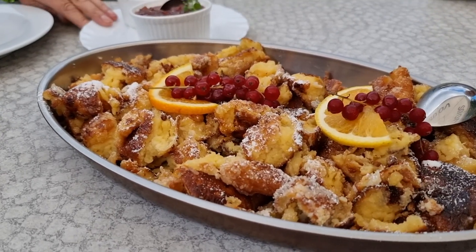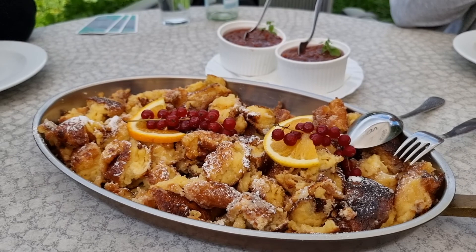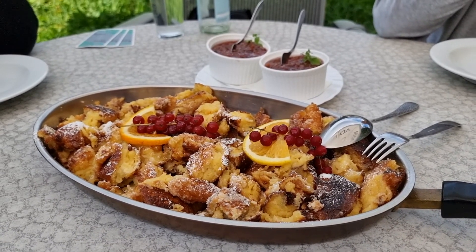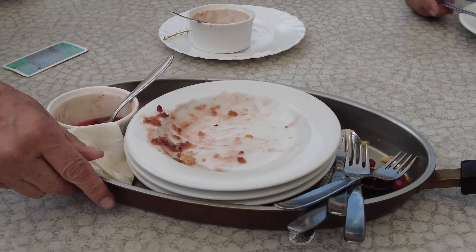Now we ordered dessert — we ordered a Kaiserschmarrn. It's like a pancake and it comes with Zwetschkenröster, which is plums cooked into a chutney, and you eat them together. This is one of my favorite things to eat here in Austria, and at this restaurant in particular they make it really well. It's really crispy on the outside and fluffy on the inside. You could also order it with applesauce, but I prefer it with the plum chutney. You can also order this as your main course here in Austria — it's not uncommon. The Kaiserschmarrn didn't stand a chance; we ate every last crumb of it.